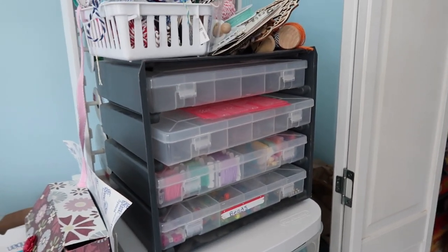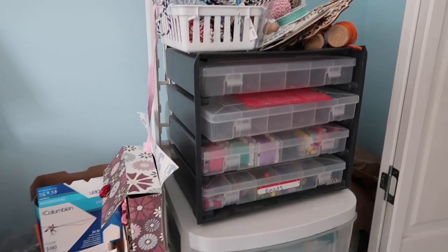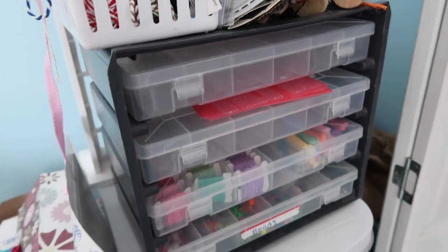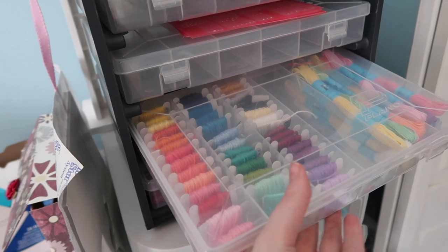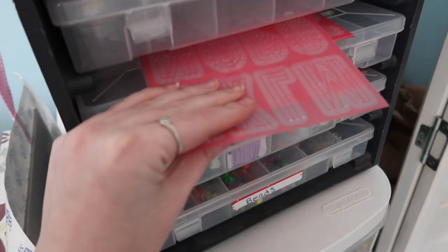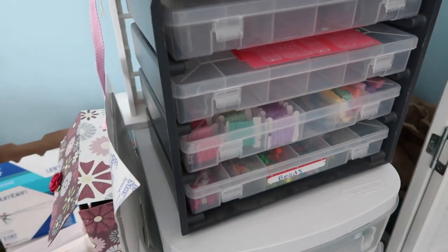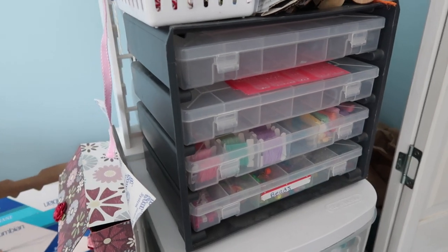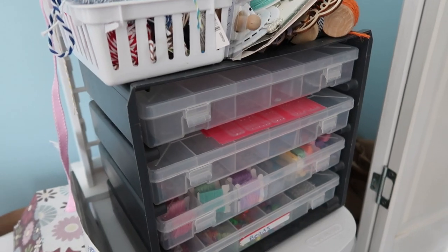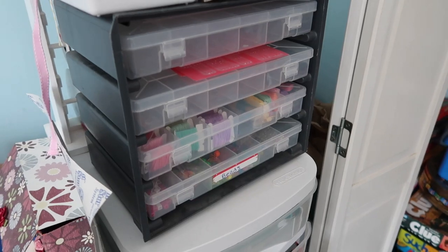On top of this unit I have this organizer — it always gets questions in the comments. The brand is called Plano and is no longer available. It's a beautiful divided separator organizer. I have my embroidery floss section, bead section, and two empty ones. I also keep my stitching templates here with the embroidery floss. You can probably find something similar on Amazon or at a local hardware store — I'll try to link similar items below.